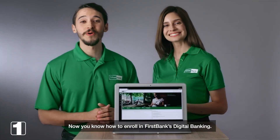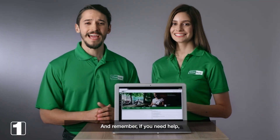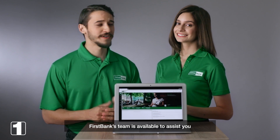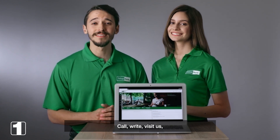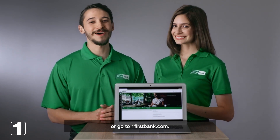Now you know how to enroll in First Bank's digital banking. And remember, if you need help, First Bank's team is available to assist you through your channel of choice — call, write, visit us, or go to onefirstbank.com.